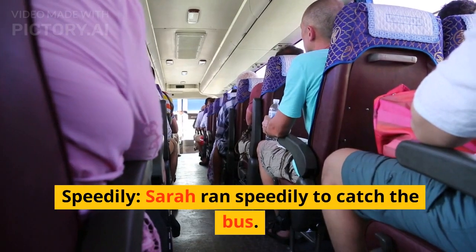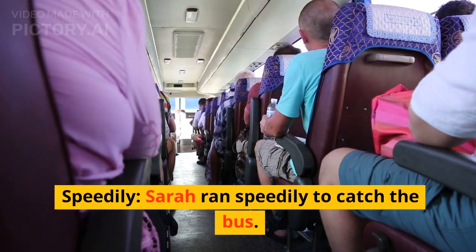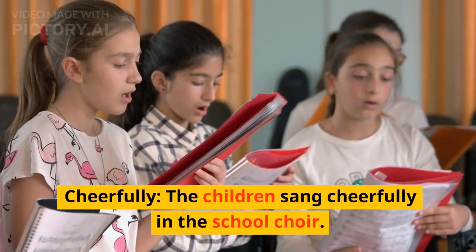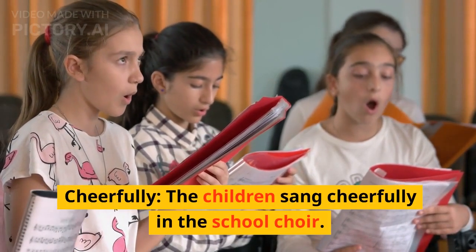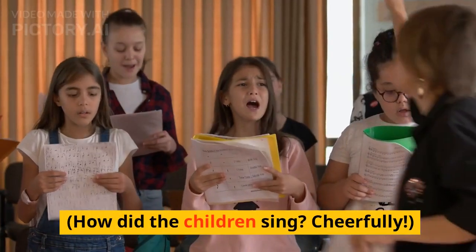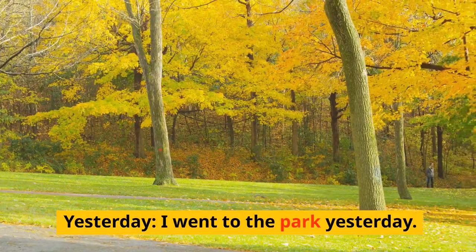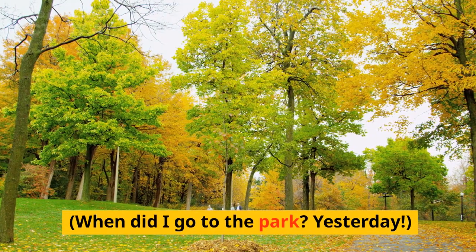Speedily — Sarah ran speedily to catch the bus. How did Sarah run? Speedily. Cheerfully — the children sang cheerfully in the school choir. How did the children sing? Cheerfully. Yesterday — I went to the park yesterday. When did I go to the park? Yesterday.